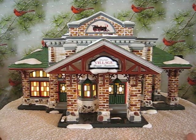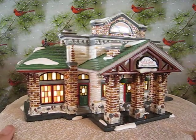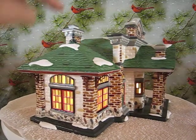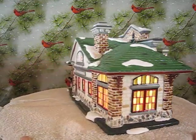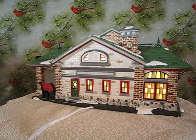This is the Department 56 Snow Village Series Village Train Station. Notice the delicate points on both ends of the roof line. The bulb is inserted underneath so you get a good view of the back.